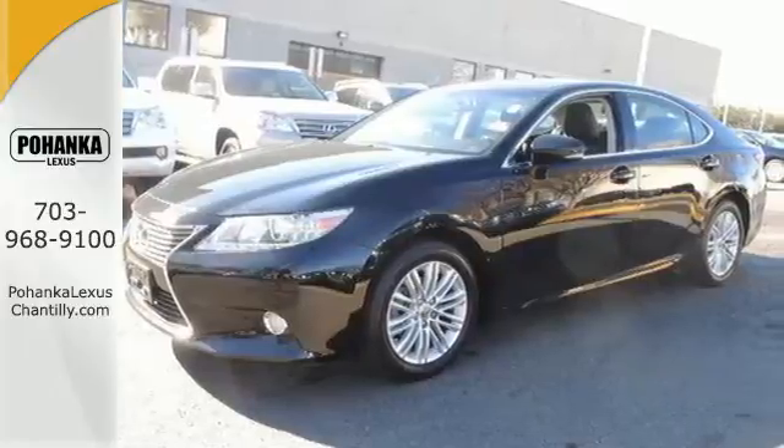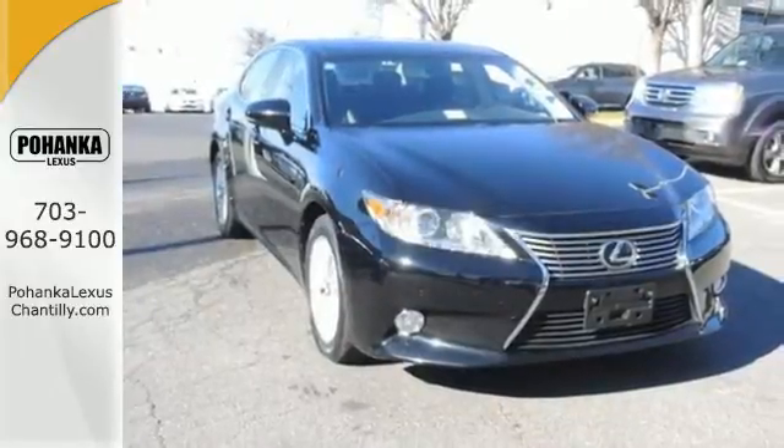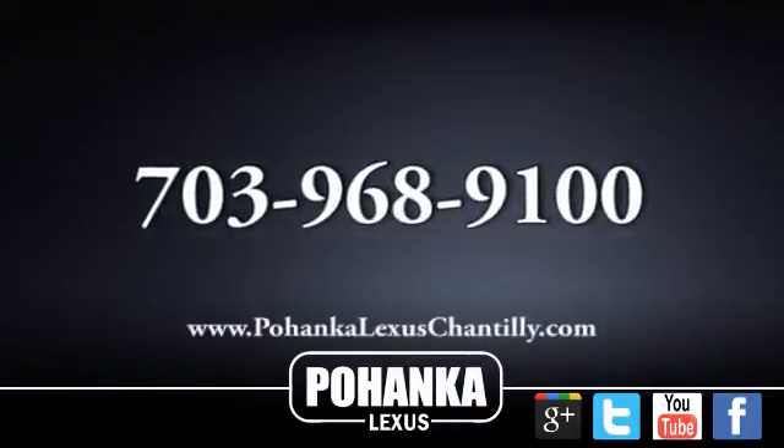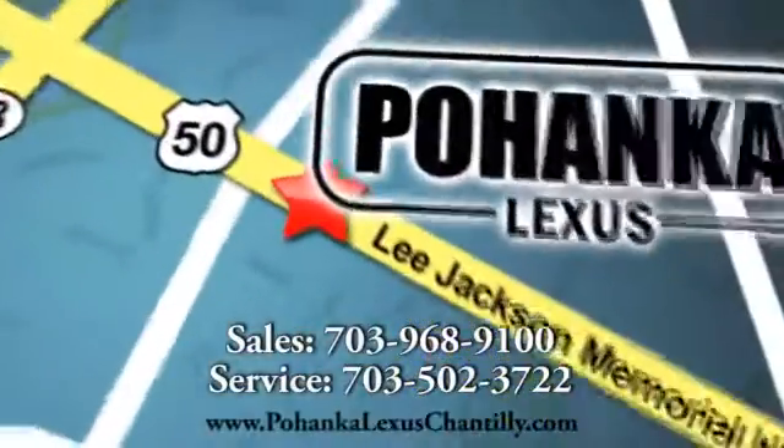Take it for a test drive today and let this luxury sedan make an unforgettable impression on your life. Call us now for more information on this vehicle or visit today. We're conveniently located at 13909 Lee Jackson Memorial Highway in Chantilly.